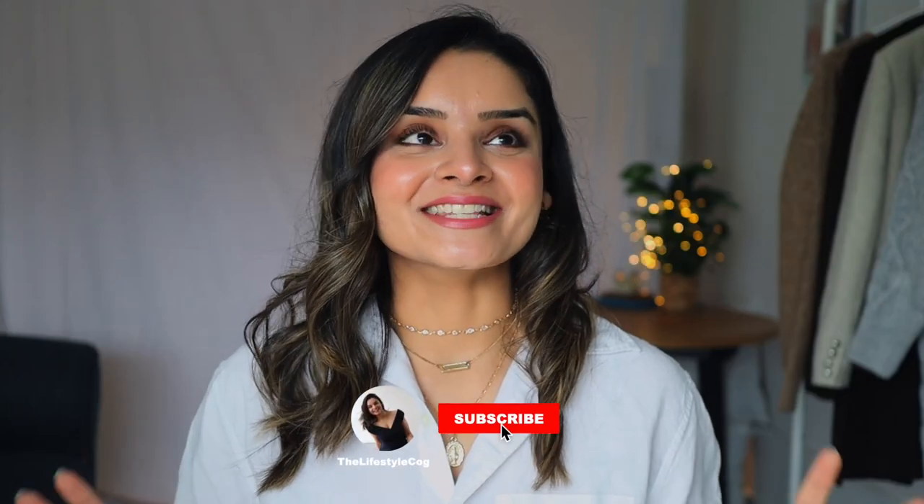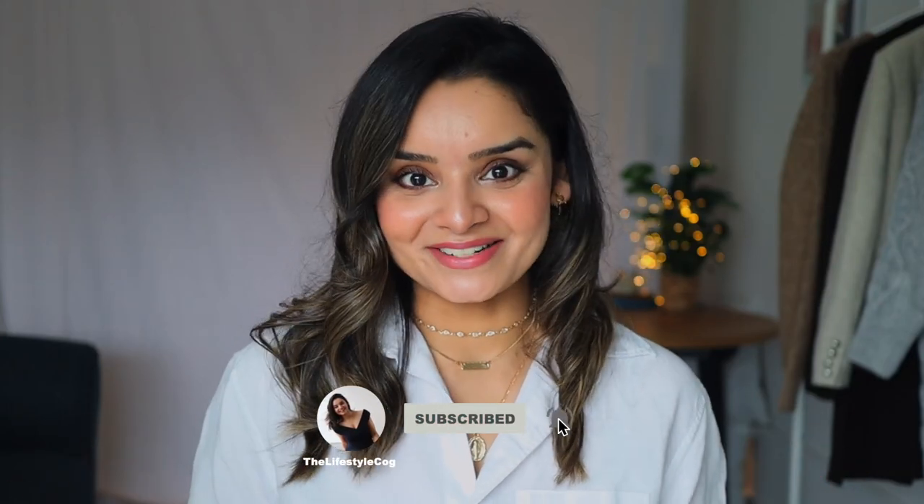Hi everyone, welcome back to my channel. A very happy new year to all of you! I'm super excited because this is the first video of 2023, and last year you gave so much love to my office outfit videos. So here I am with five office outfit ideas from Monday to Friday that I think are perfect for winter season.